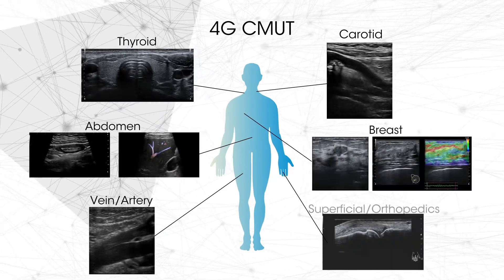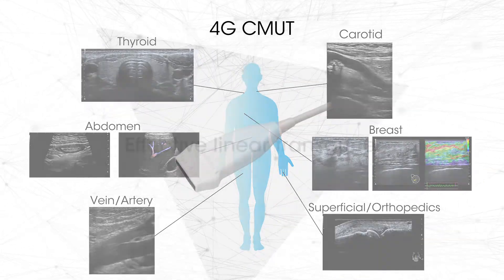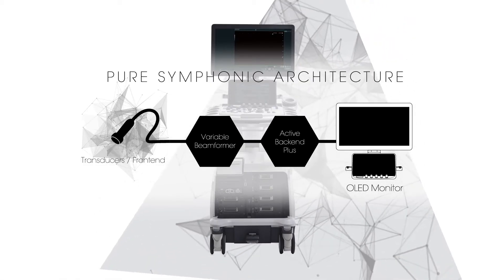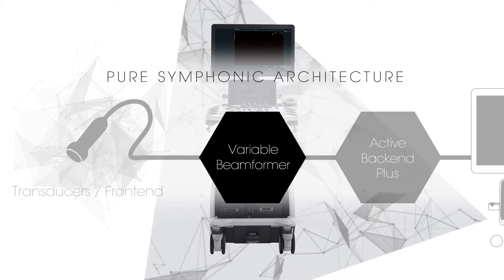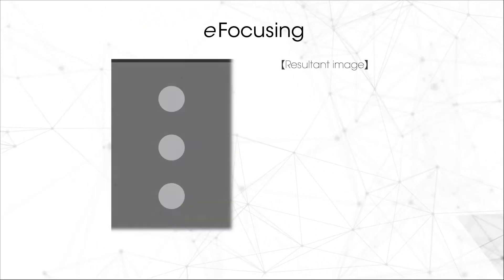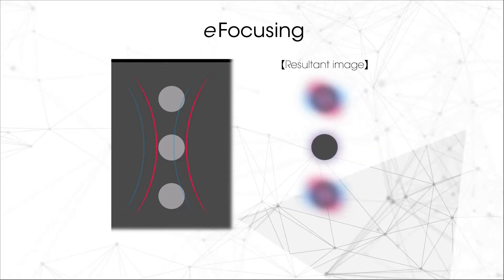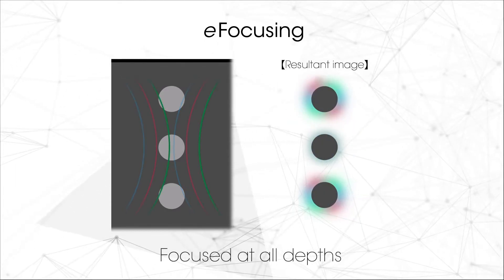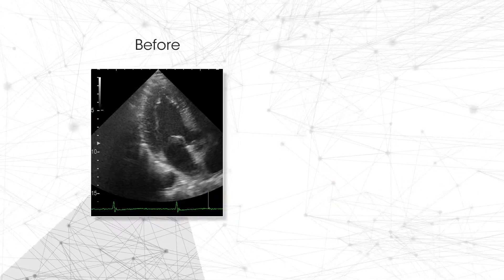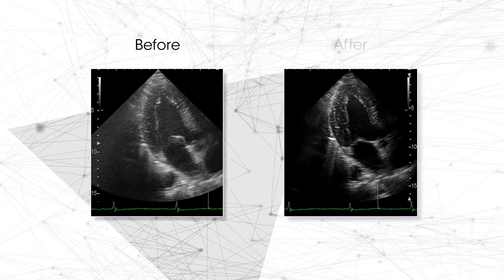4G CMUT offers a one-probe solution for a broad range of ultrasound examinations. The technology for Arietta 850 realizes significant signal-to-noise improvement and reduces focal dependency while providing excellent penetration at higher frequencies. E-focusing offers a real-time display not modified by image processing, delivering high definition and sensitivity.